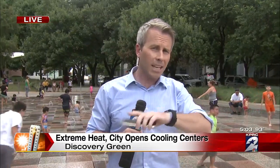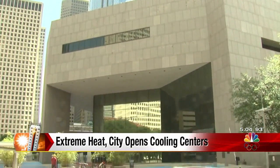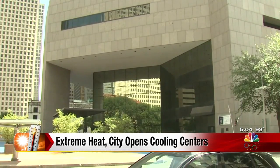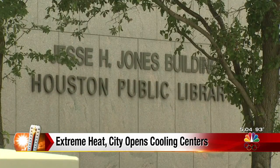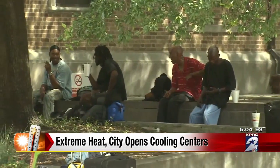For folks that can't access this or maybe are in different parts of the city, they've opened up cooling centers. What those are are basically multi-service centers — facilities like the public libraries or, of course, recreation centers run by the city — that are opened up to anyone that needs to get out of the heat and get some air conditioning.